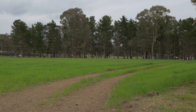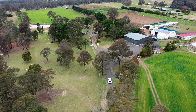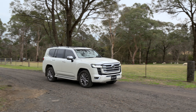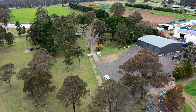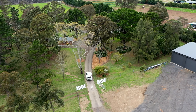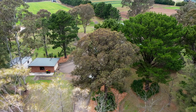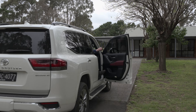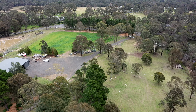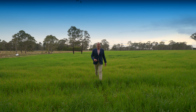Have a look at this. Hi, I'm Daniel from Carpenter Partners Real Estate, and we are pleased to offer this fantastic rural retreat.